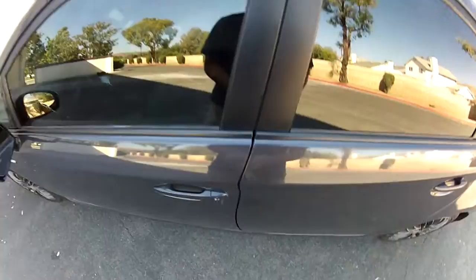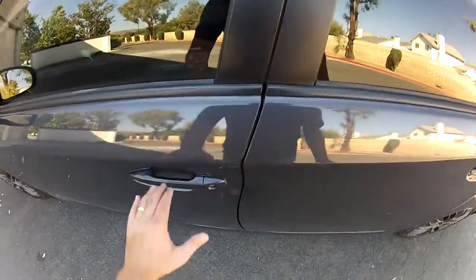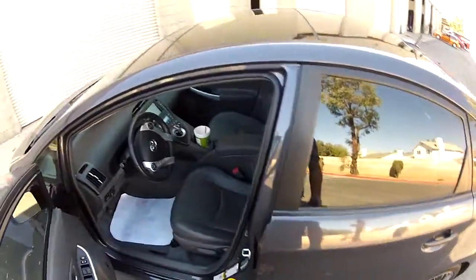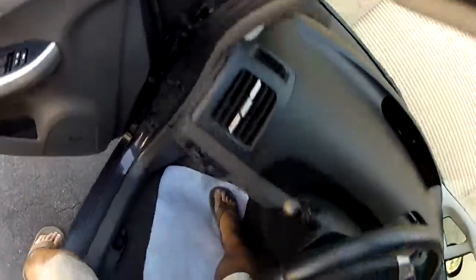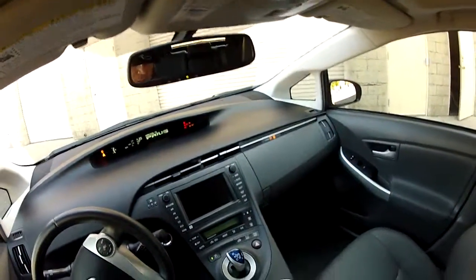Smart key system — you lock the door there, and unlock it by reaching for the door handle. Come in, sit down, press the brake and press the power, and the car starts right up.